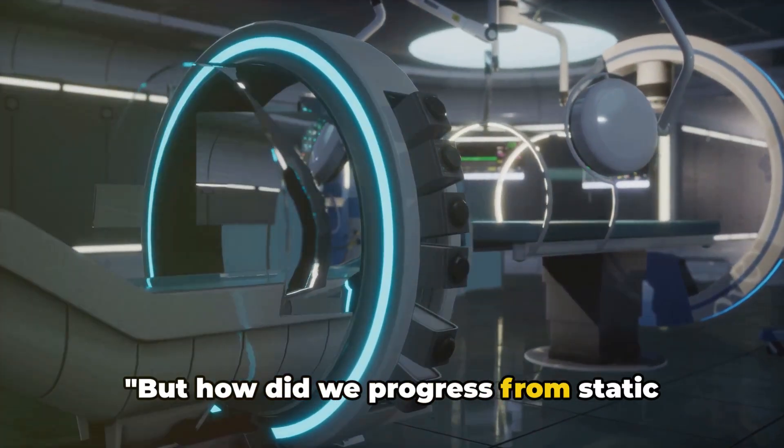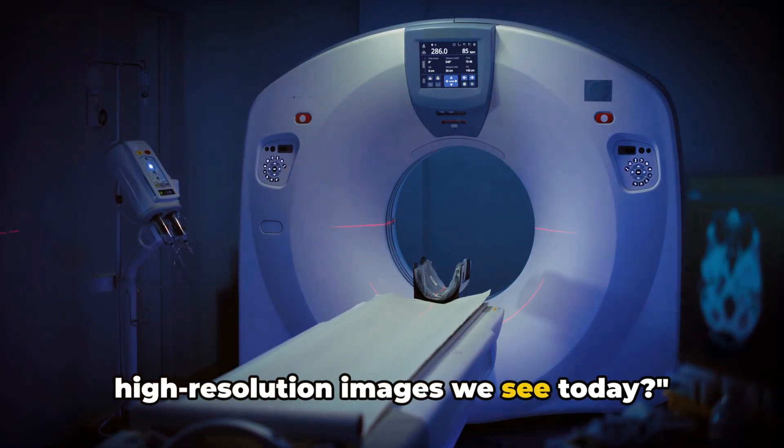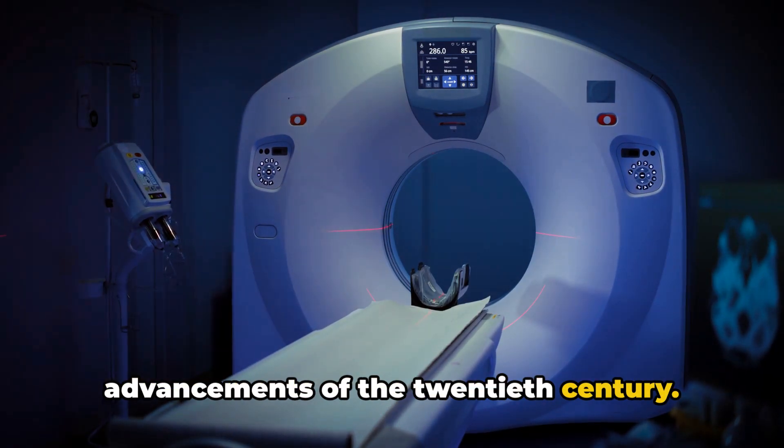But how did we progress from static x-ray images to the dynamic high-resolution images we see today? The answer lies in the remarkable advancements of the 20th century.